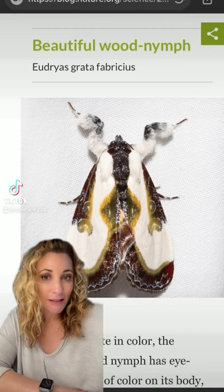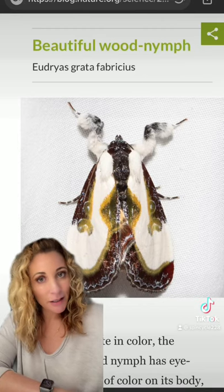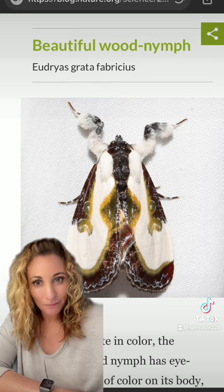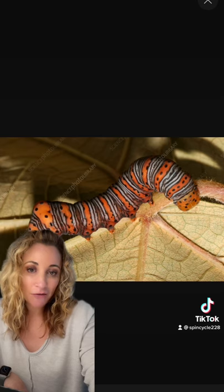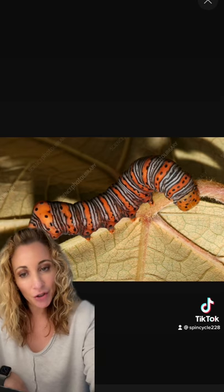Here we have another moth that likes to disguise itself as bird droppings. This is the beautiful wood nymph. Their caterpillar form is unusually beautiful and they like several different host species of plants, but they particularly like Virginia creeper.